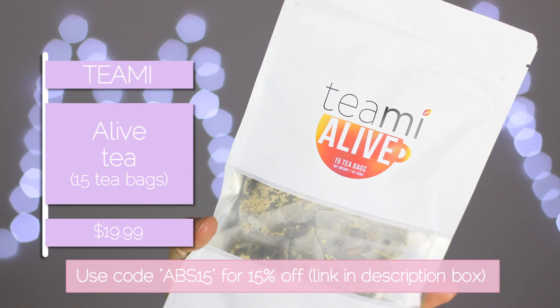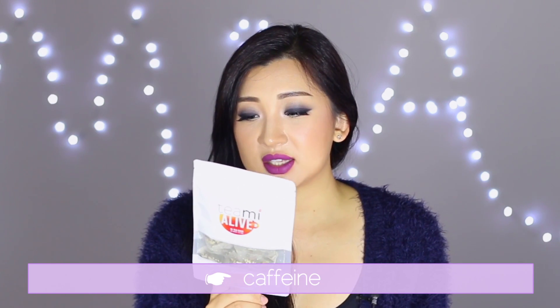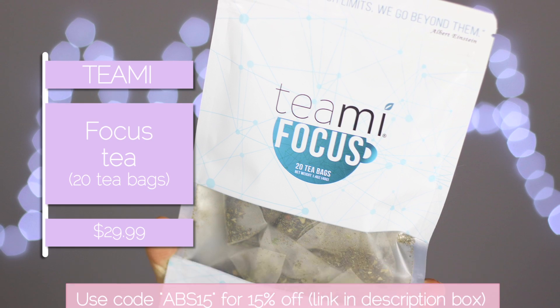The Alive tea is nice and bright — it has a spicy sweetness to it, not too overpowering or too sweet. It gives you that wake-me-up hint. It has a little bit of ginger which I like for that time of the month — it gives me that energy and revitalization. It's got vitamin A, calcium, vitamin C, iron, caffeine, ginger, honey, lemongrass, and green tea.